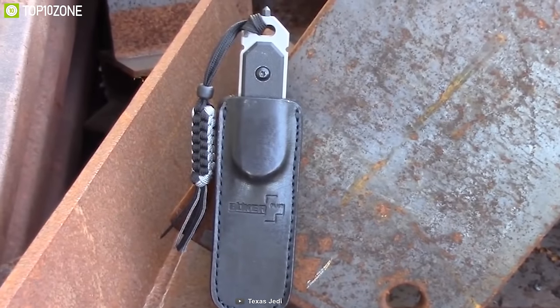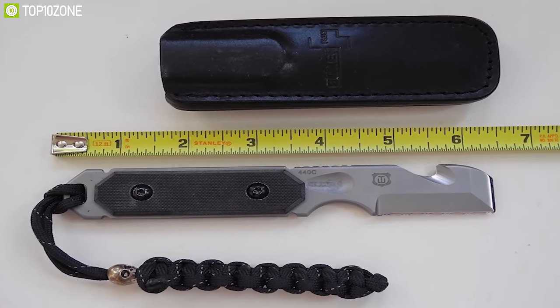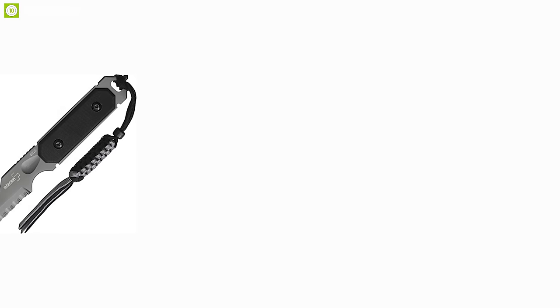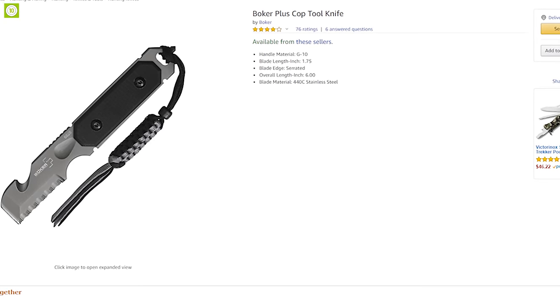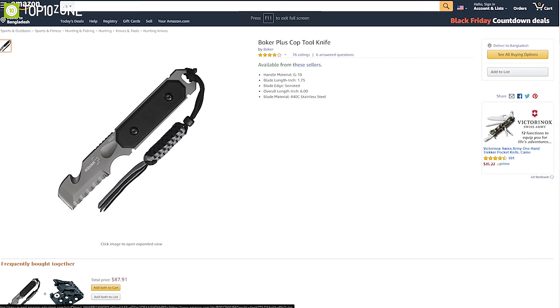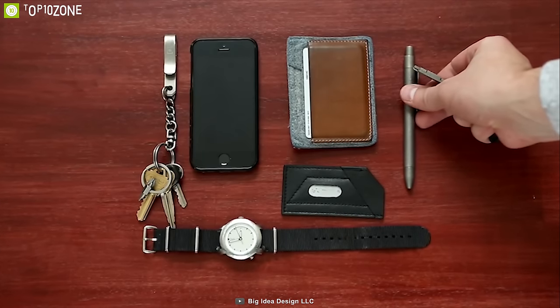You can use the Boker Plus COP for bottle opening, seatbelt cutting, and many multiple tasks, finishing them with precision. If you are looking for a compact knife that can do more jobs alongside cutting, the Boker Plus COP Tool Knife is the right choice for you. It has earned good reviews and ratings, and you can get it at around $69 on Amazon.